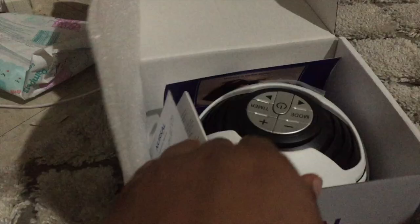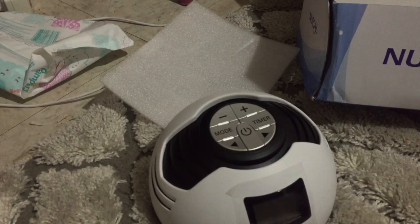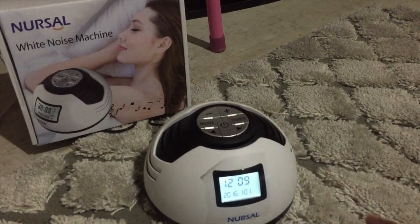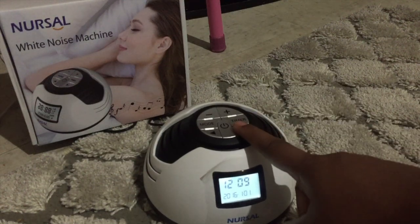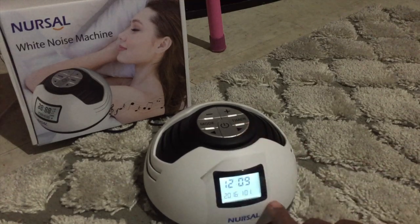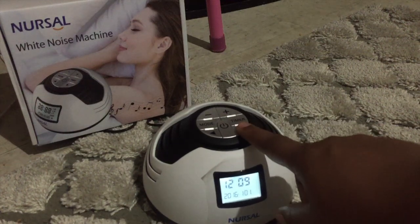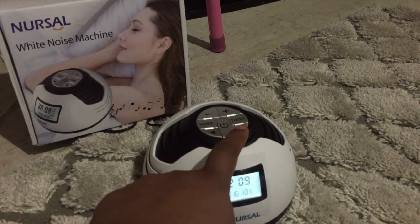It comes with the charger, and also this little cute note that says to get a sleep mask, contact them by email. So let's hook this bad boy up and see how it works! It also has a timer on it and it looks like you can put the date as well. This is going to be so good for us and the new baby too.